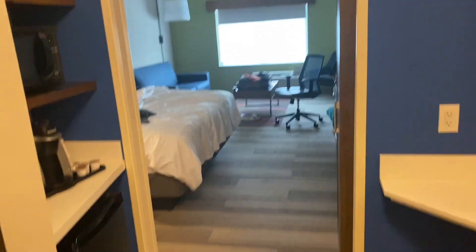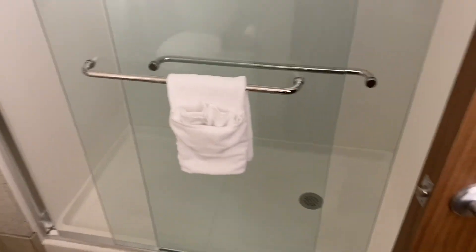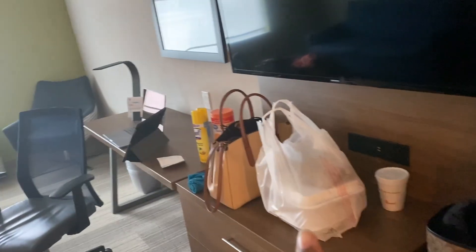I forgot to show you guys what our hotel looks like, so I'm going to show you right now. We're in a Holiday Inn and Suites. You have your bathroom, towels, and shower. You have a spot to put your stuff, your refrigerator, coffee, and microwave, and some cabinets for storage. Y'all should know the classic look of a Holiday Inn — pillows, hangers, ironing board, we put all our stuff right there.